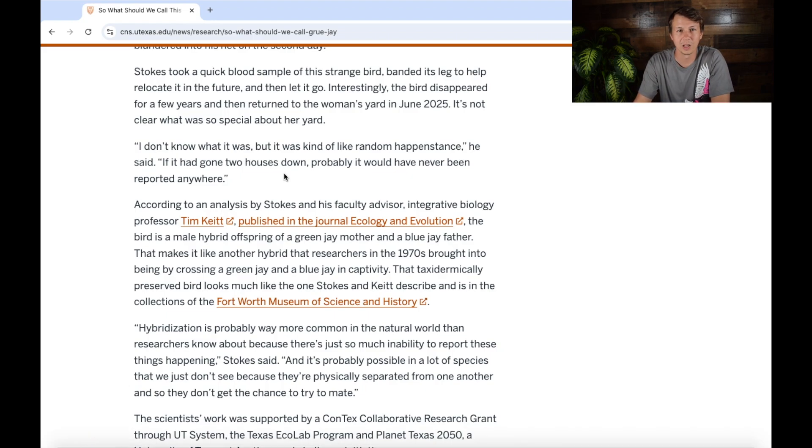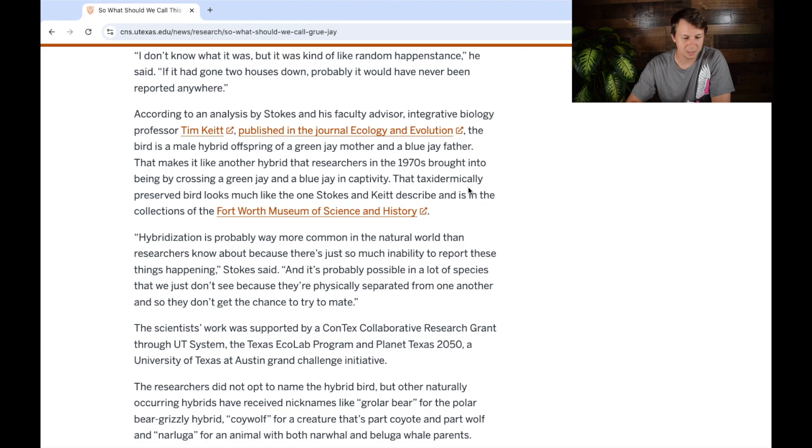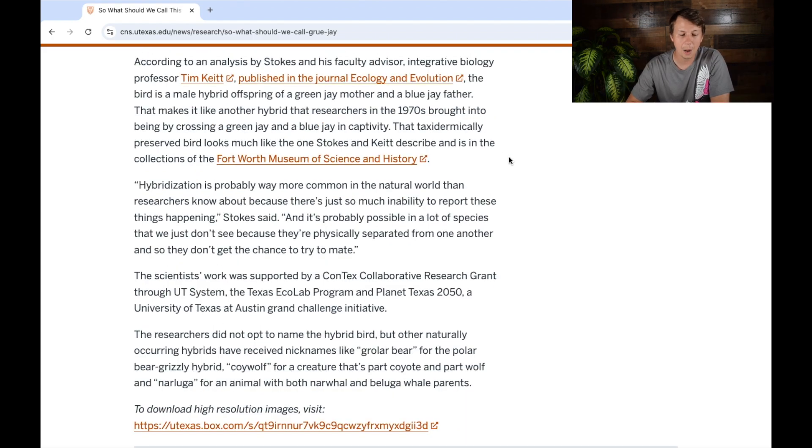According to analysis by Stokes and his faculty advisor, the bird is a male hybrid offspring of a green jay mother and a blue jay father. That makes it like another hybrid that researchers in the 1970s brought into being by crossing a green jay and a blue jay in captivity — that bird is taxidermied and it looks like the one seen in the wild. So this is not the first time this hybrid has occurred; it happened in captivity before. But this is the first time we've seen it in the wild, which is an important distinction.